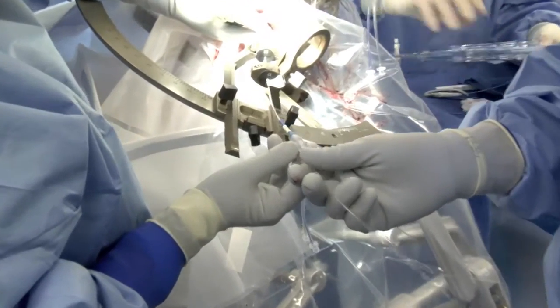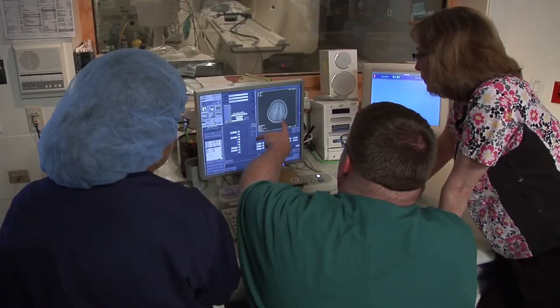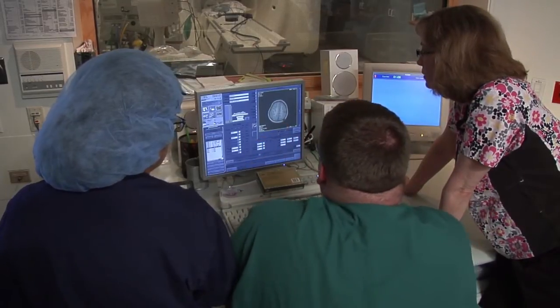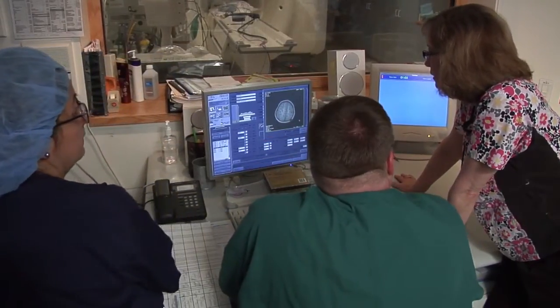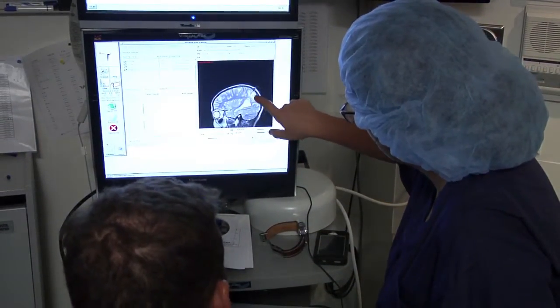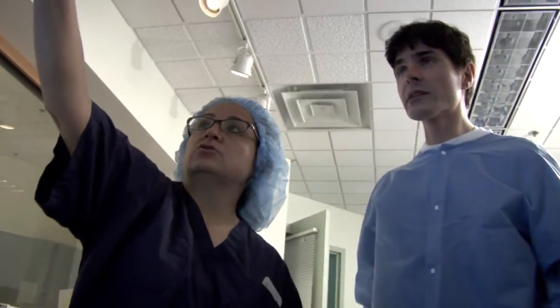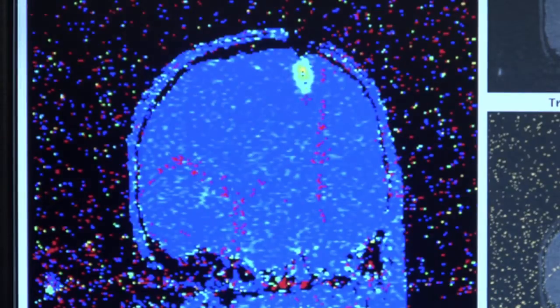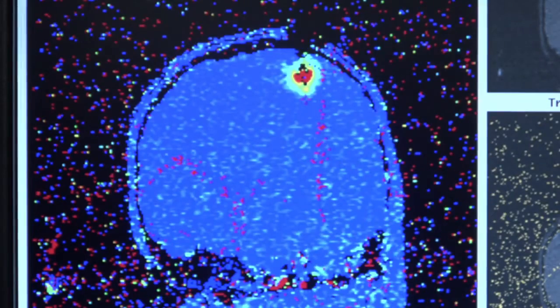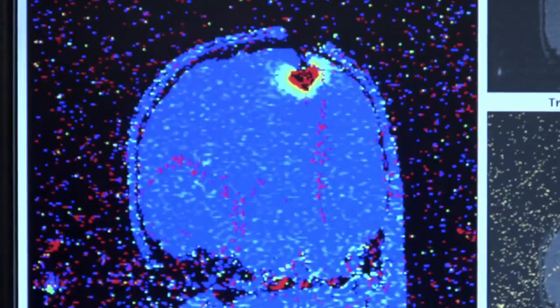In the precise area of the brain where we want to be, once the lasers are in position, the patient is moved to the MRI suite. We proceed to do the MRI laser ablation, and the beauty of this technology is that you can actually see on the monitor the change of colors and the temperature of the area that you are ablating. It's so precise that you know you are preserving the areas of the brain that you want to preserve.